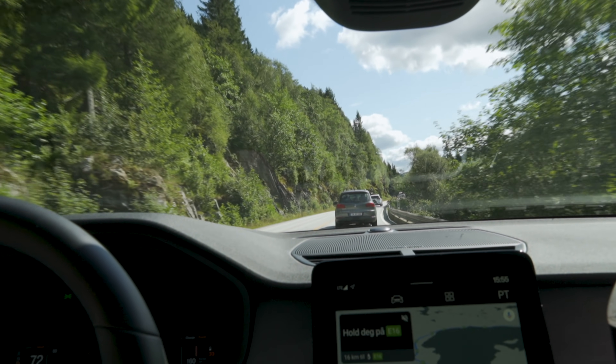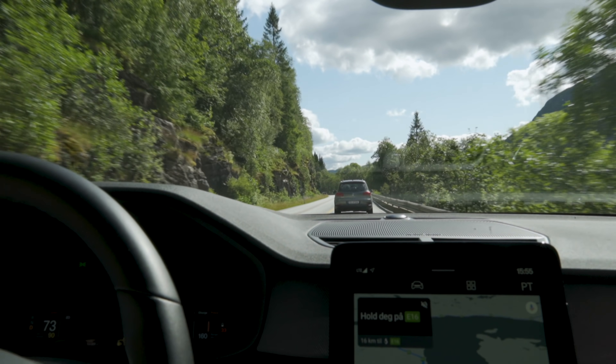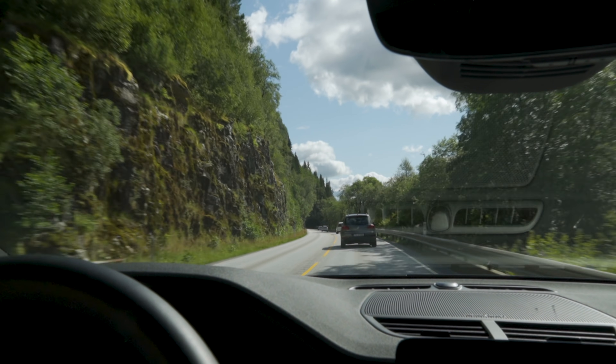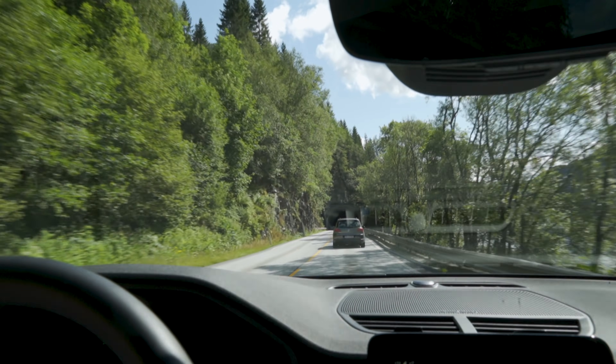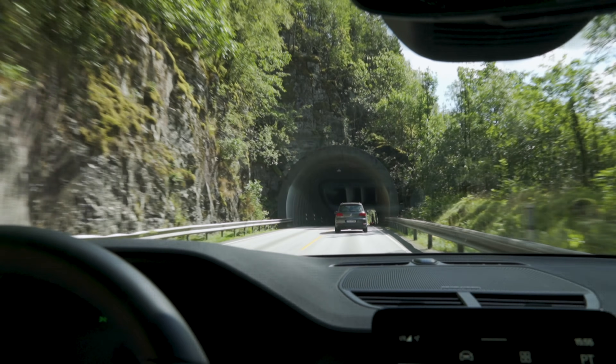I've now covered more than 5,000 kilometers with this car in six days and I'm not tired at all. The seats are amazing, the driving position is great, and the ergonomics are awesome. This is such a good car to take on a long trip.